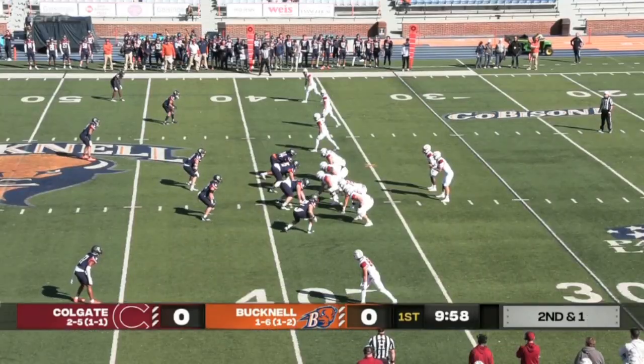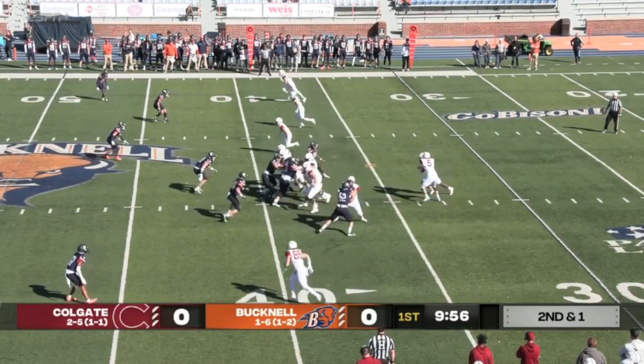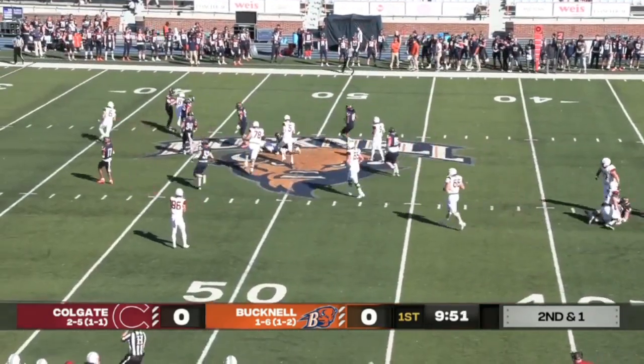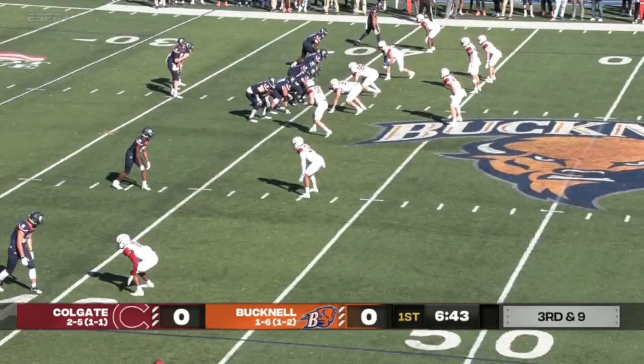Second and one, Colgate, no score — second offensive drive of this first quarter for the Raiders. Henry gets the inside handoff, and he makes one man miss, makes a second miss, and he'll take it for about a down pass play.